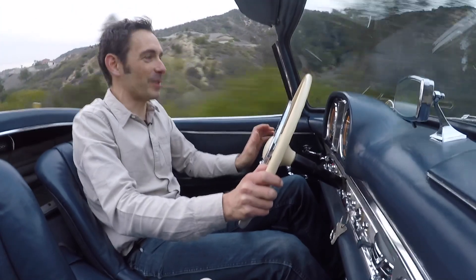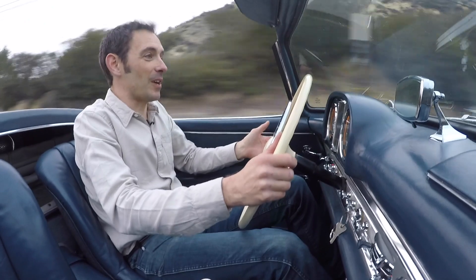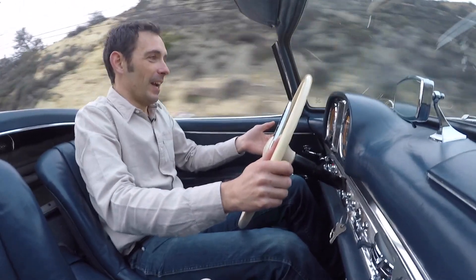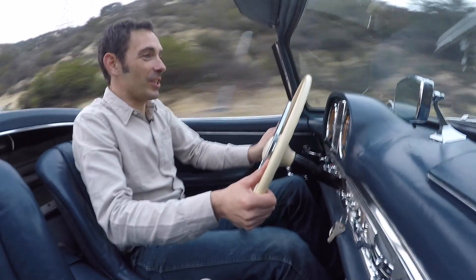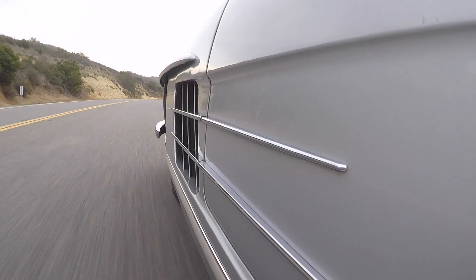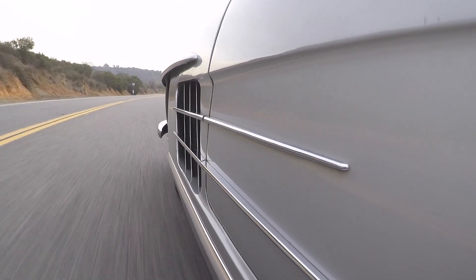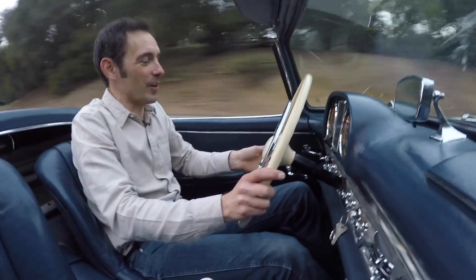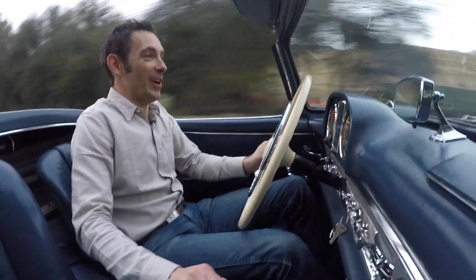Basically it's just one of those cars where every moment is absolutely magical. Having seen all those 300SLs being restored and looked after in the Classic Center, you can understand why these are genuine million-dollar classics — quite possibly worth every cent. I am absolutely honored to have been chucked the keys to enjoy some classic Californian back roads in it.